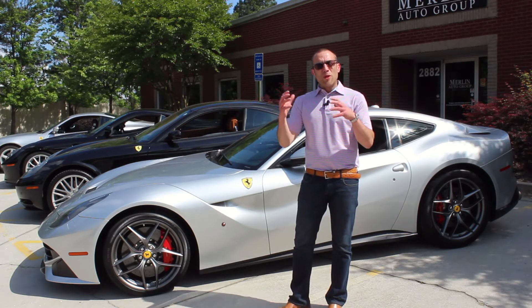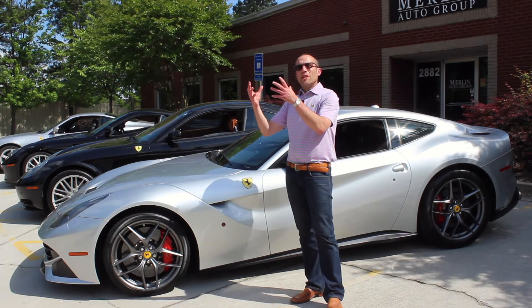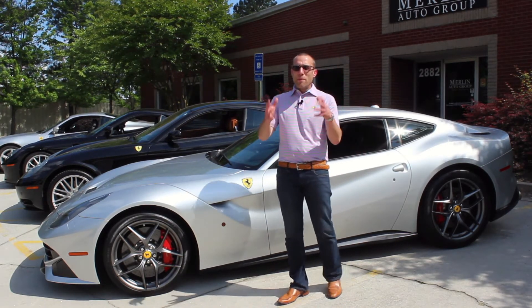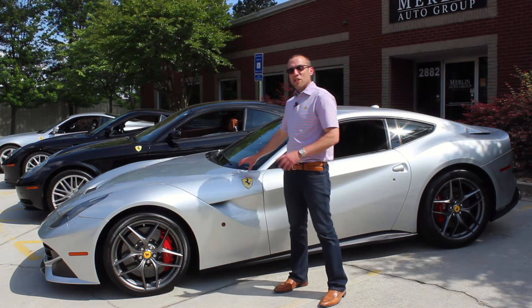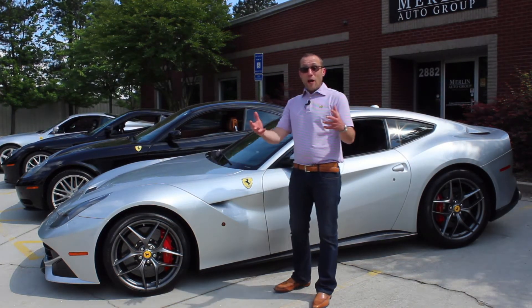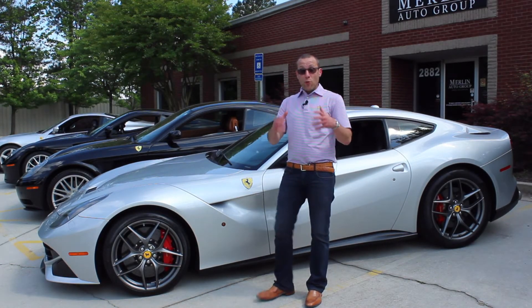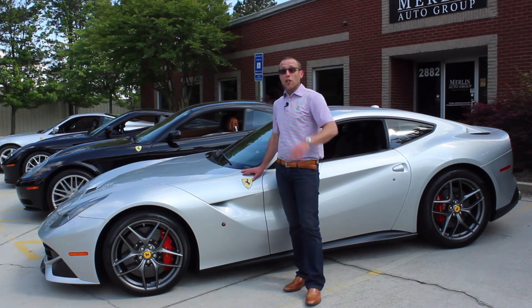Stickering somewhere between low threes and mid fours when new, whether or not they're going to be collectible one day — is this the next million-dollar Ferrari? Given the number that they produced and the popularity of them, I'm not 100% sure that this is the best investment if you're looking to make money. If you want to get a great car for a really good value, when you can buy one at 50% of MSRP and have a ton of fun driving it and really enjoy the ownership experience, an F12 is certainly a good choice.